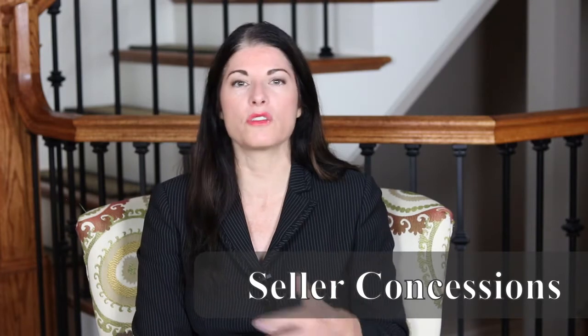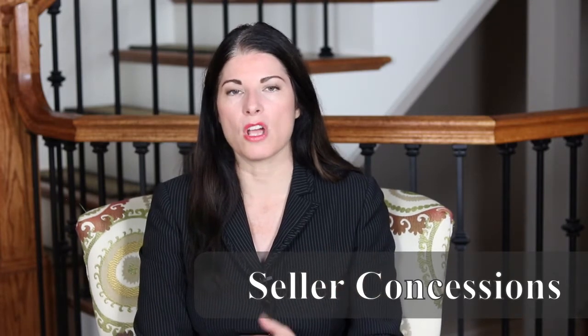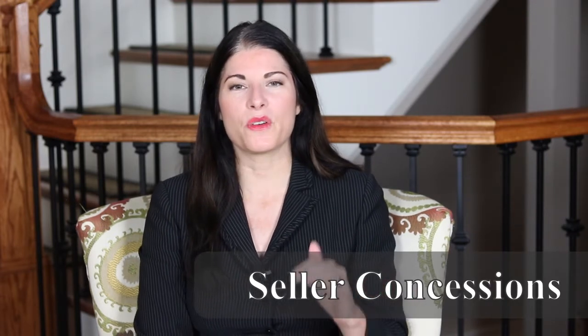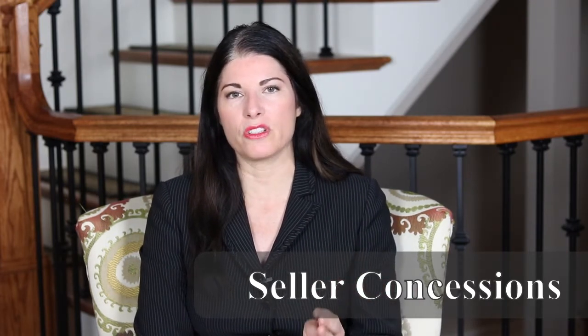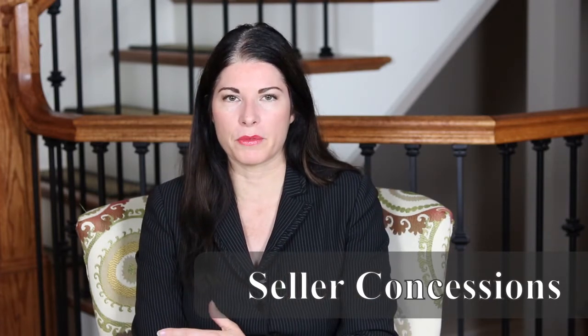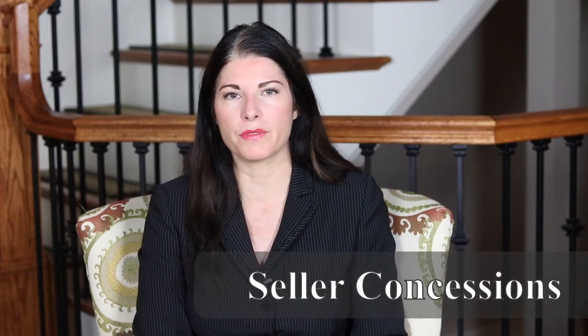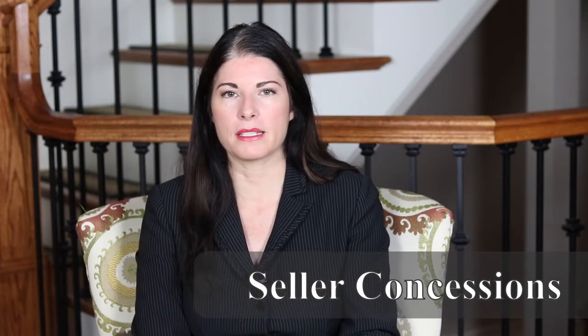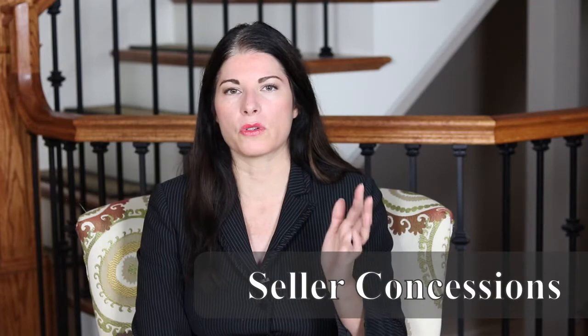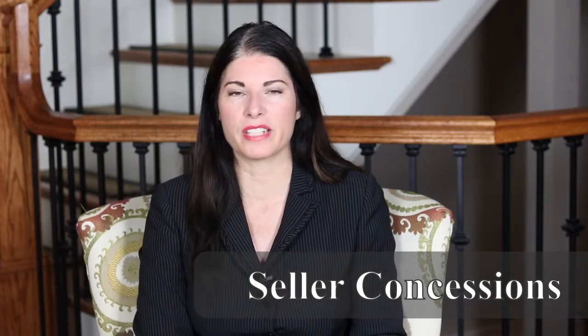In seller concessions, it's important to know that it's usually a dollar amount or percentage, but it can never be used for your down payment — so it's not to be confused with down payment. If you have 3% given to you by the sellers, that's not to be confused with your 3% down payment requirement. If you buy a home for $150,000, you need a 3% down payment and you get 3% in concessions — those concessions are used towards closing costs and prepaids, not towards your down payment requirement.